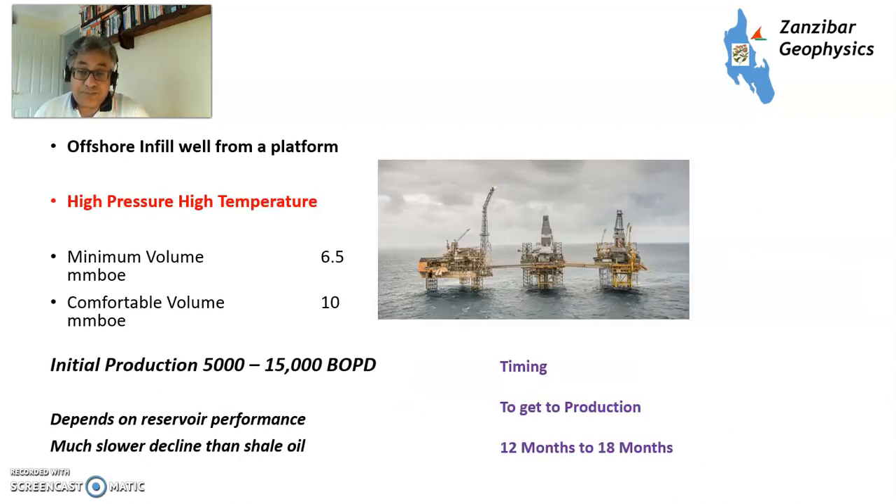High pressure, high temperature wells are infill wells from an existing platform but are a lot more complicated, with much higher safety issues. Minimum volume here is between 6.5 and 10 million barrels of oil equivalent, with production between 5,000 and 15,000 barrels of oil equivalent per day depending on reservoir performance — and it declines a lot slower. Because these wells are a lot more complicated, it takes 12 to 18 months to get the rig, design the well, and execute it. They typically take about three months to drill; offshore wells typically take about two months, while a shale well takes 20 to 30 days. So even from existing facilities, you're talking a year to 18 months minimum.